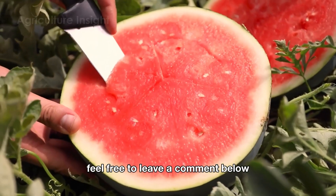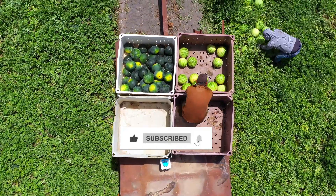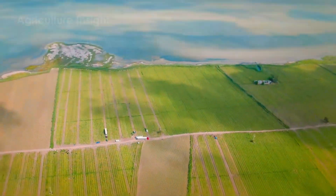Thank you for joining me in exploring this fascinating journey. If you have any questions or want to share something, feel free to leave a comment below. Don't forget to like and subscribe to the channel for more stories about the world of agriculture. Goodbye and see you in the next video!